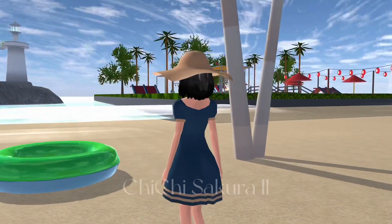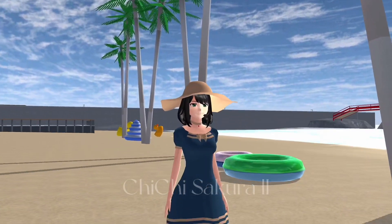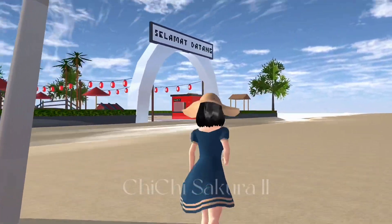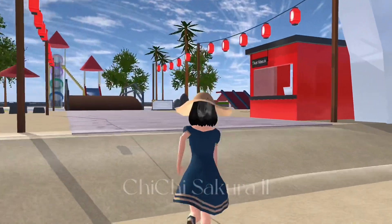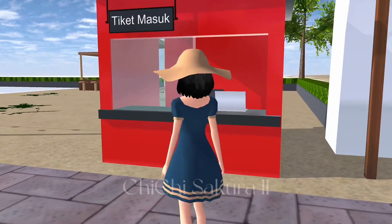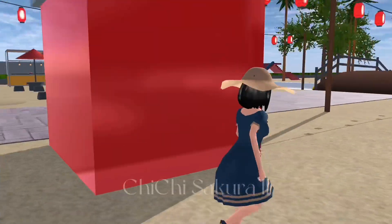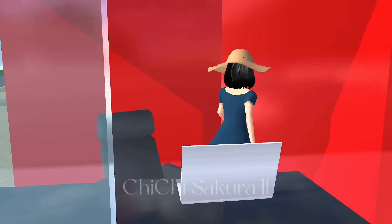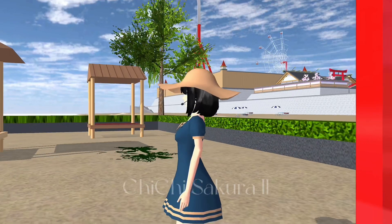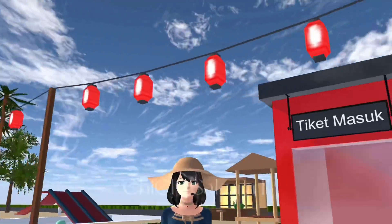Look at that, it's so fresh! Do you guys like the sea? This place may have been built by Indonesian people — it's called 'Salamat Tadang.' The red one is the ticket booth, so if you want to get in you need to buy a ticket. Let's go to another one!